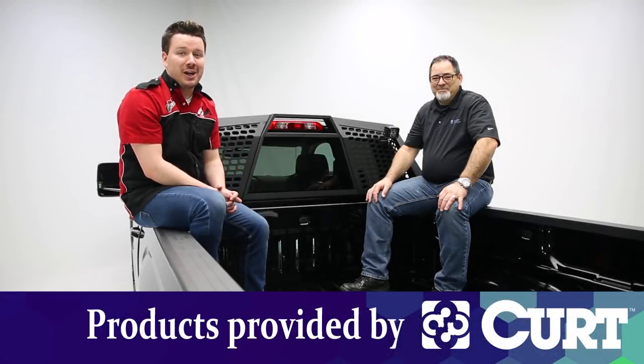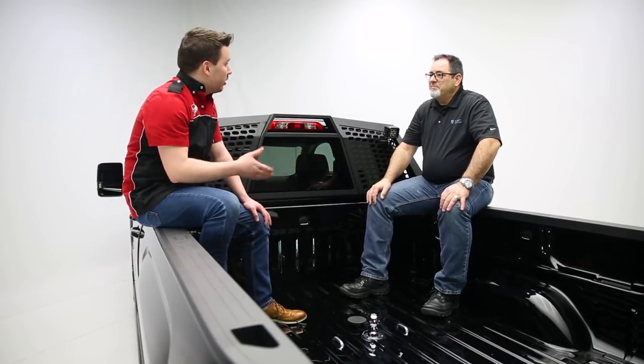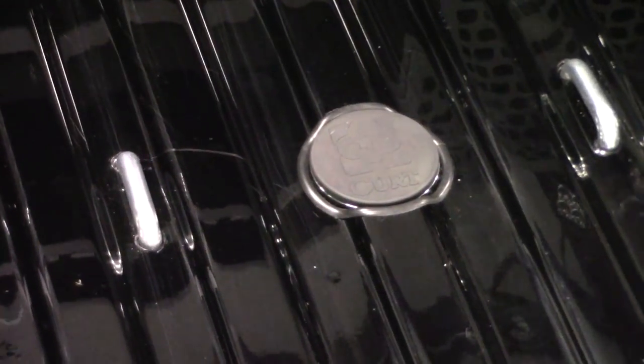Hey guys, Stephen Fielers here, back in the garage. Today we have Keith from Kurt Group. How are you doing, Keith? Doing fantastic. And yourself? I'm well. So guys, today we're looking at the Double Lock EZR. Keith, tell us more about this product and what it does.